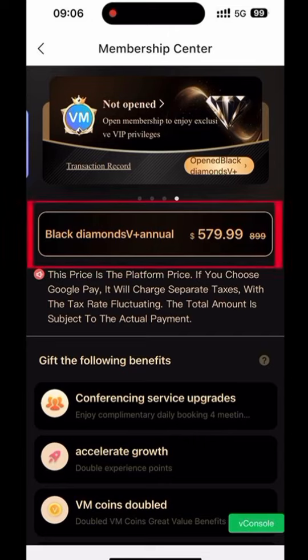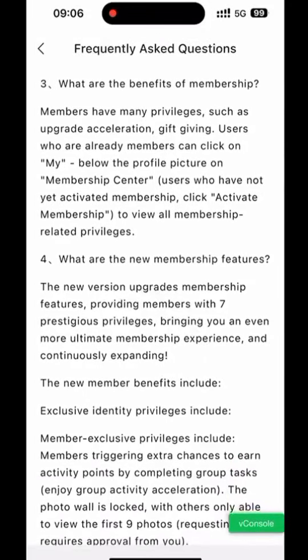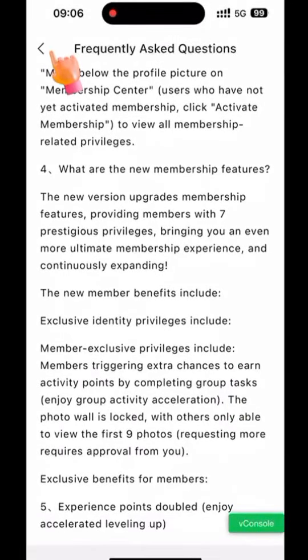Choose Black Diamond V Plus Annual. Click on the question mark to enter the FAQ, where you can see a list of frequently asked questions and answers. Click back.